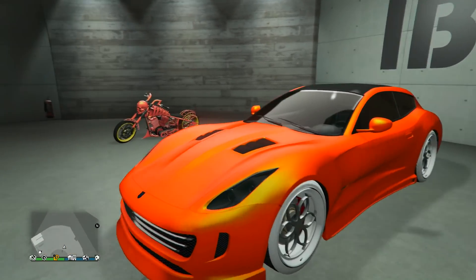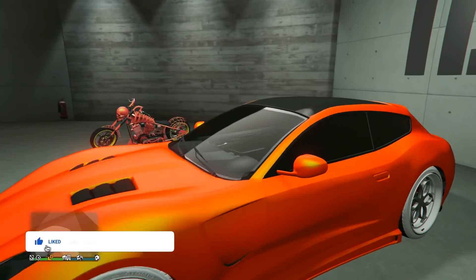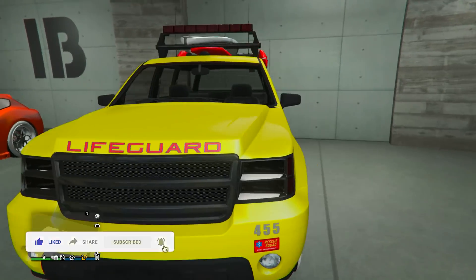Next up we got the Bestia. This is a really nice sunset type paint job — nice orange color with the yellowish pearlescent. It just reminds me of a nice looking sunset, and he's got the two fast Yankton plate which is also cool. Really cool car, really cool paint job and overall design.